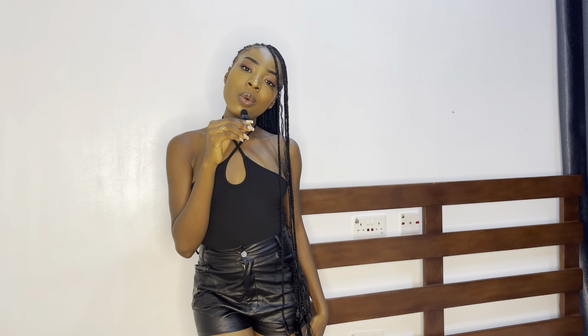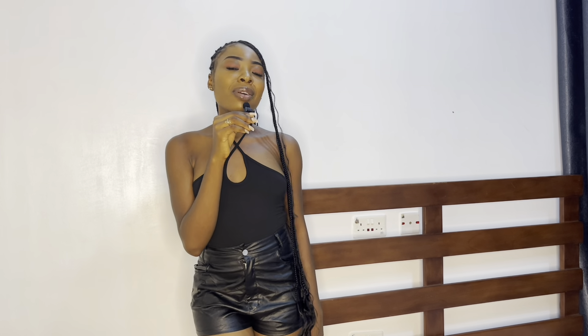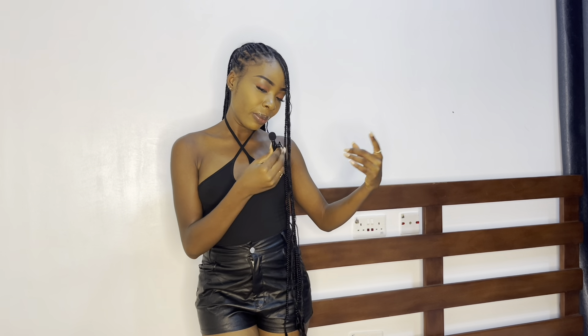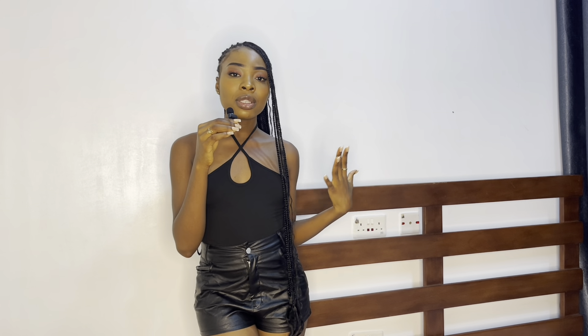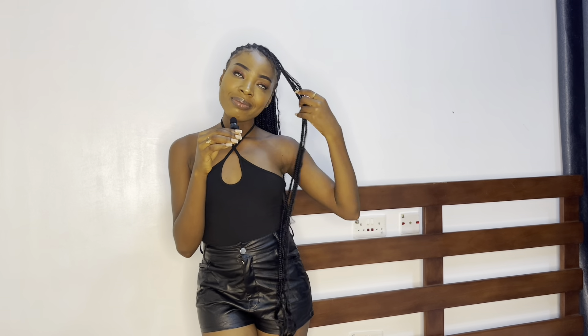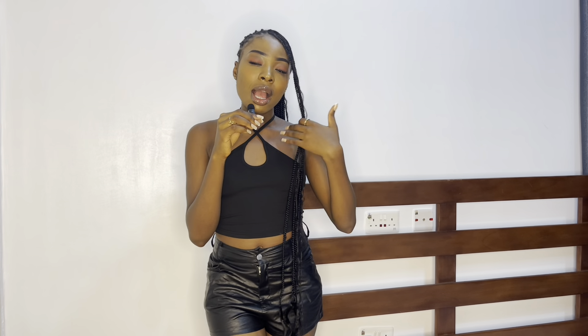I can wear this for lunch and dinner, though for dinner it depends on who I'm going out with. If it's a date, probably not this shirt, but with my girls, definitely. It's most appropriate for lunch and daytime. You can also wear it as a crop top — it goes with jeans and even skirts. That's the advantage of buying basics: you can wear them with anything.